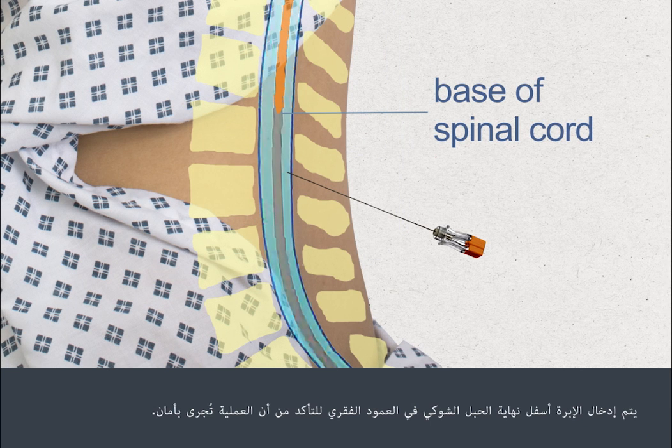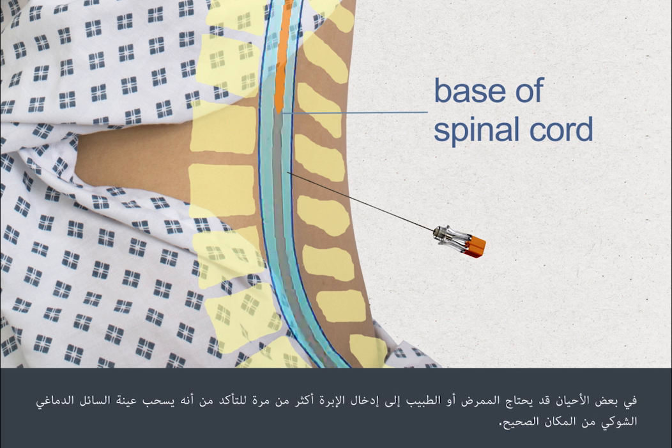The needle is inserted well below the end of the spinal cord in your spine to ensure the procedure is done safely. In some cases, the nurse or doctor will need to insert the needle more than once to ensure they collect the CSF sample from exactly the right spot.